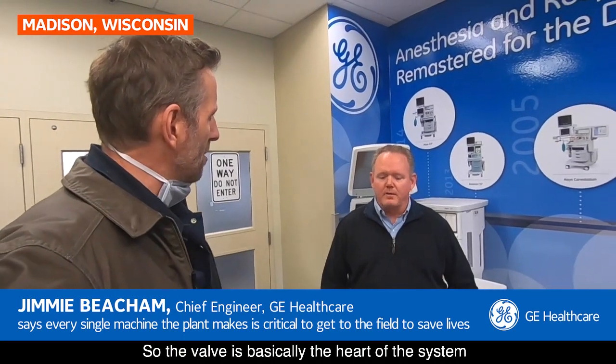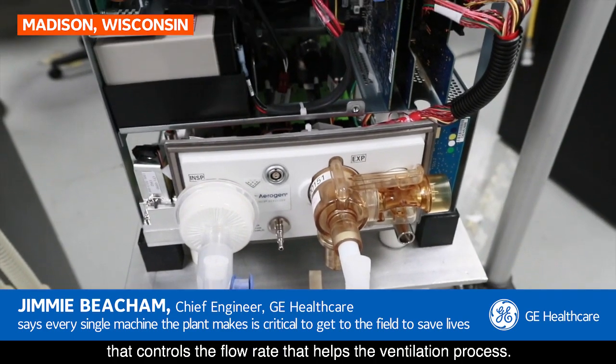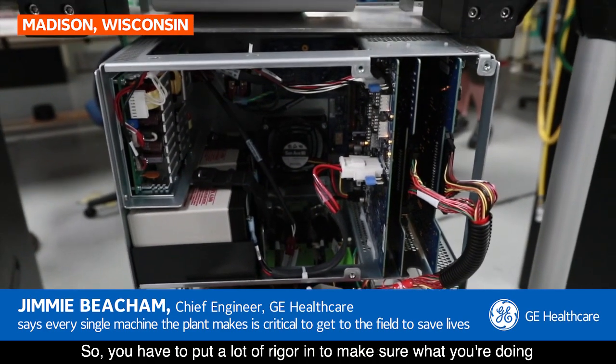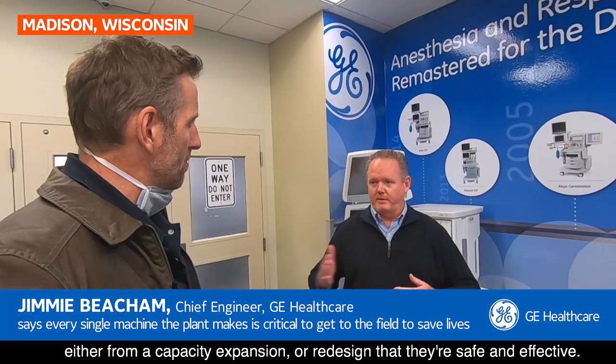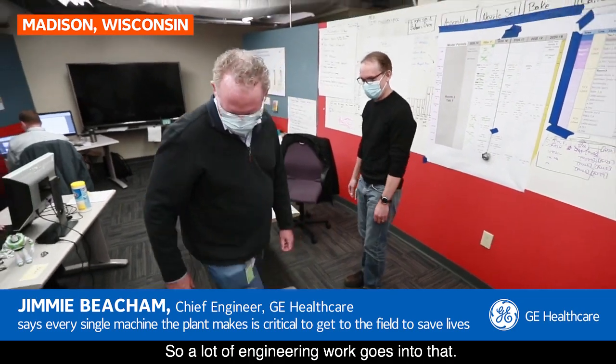Why are they so important? The valve is basically the heart of the system — it controls the flow rate that helps the ventilation process. You have to put a lot of rigor in to make sure what you're doing, either from a capacity expansion or redesign, is safe and effective, so a lot of engineering work goes into that.